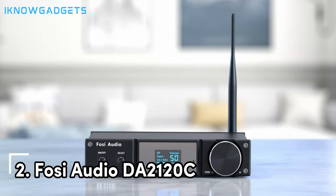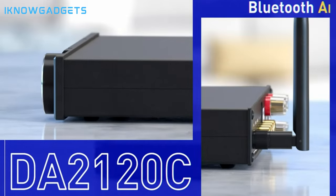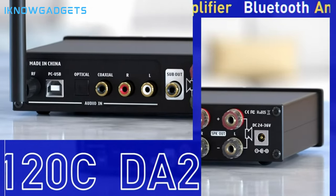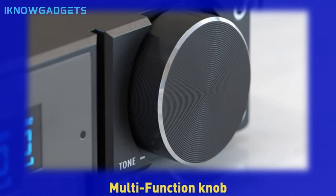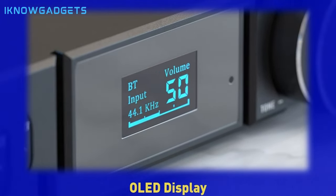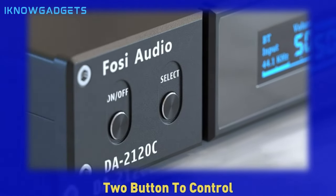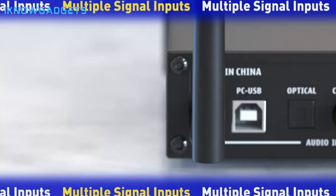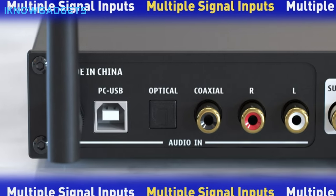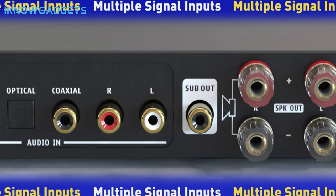Snagging the second spot is the Fosi Audio DA2120C. This wireless DAC hi-fi amplifier brings together power and precision. Let's uncover what sets it apart. 2.1-channel wireless DAC hi-fi amplifier with EQ control. Max power output up to 120W x2 at 4 ohms, catering to most home bookshelf, desktop, and outdoor passive speakers and powered subwoofers. High-performance integrated stereo digital amplifier utilizing Texas Instruments TAS5352A chip. 2-in-1 high-performance DAC power amplifier with multiple input modes, including Bluetooth, RCA.